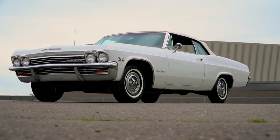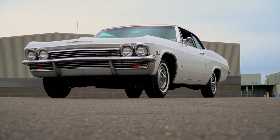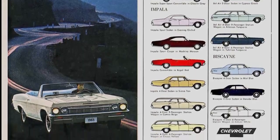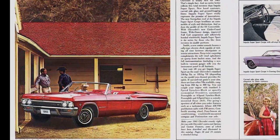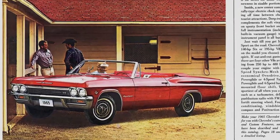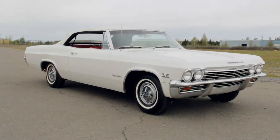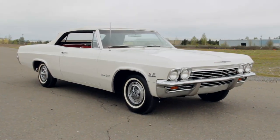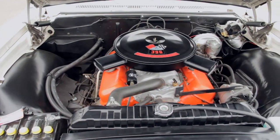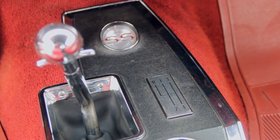The 1965 Chevrolet Impala was an extremely popular car, with over 1 million sold in all its various flavors of engines, doors, and even wagons. Super Sport models went home with over 240,000 buyers, and that includes 3,600 six-cylinder SS cars. But this car — a convertible SS built with its original 425 horsepower engine, code L78 396, and a four-speed transmission — is a rare ride indeed.